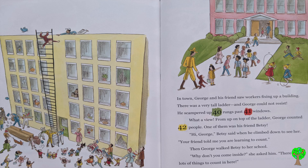In town, George and his friend saw workers fixing up a building. There was a very tall ladder and George could not resist. He scampered up 40 rungs past 41 windows. What a view! From up on top of the ladder, George counted 42 people.